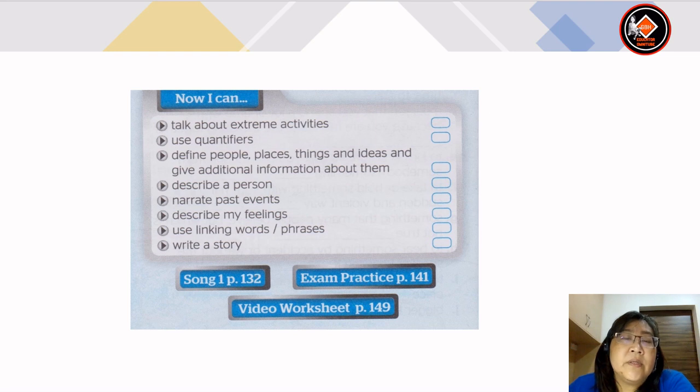Now check whether you can talk about extreme activities, use quantifiers, define people, places, things and ideas and give additional information about them. And also whether you can describe a person, narrate past events, describe your feelings, use linking words or phrases, and write a story.